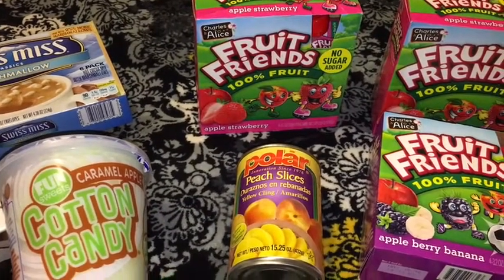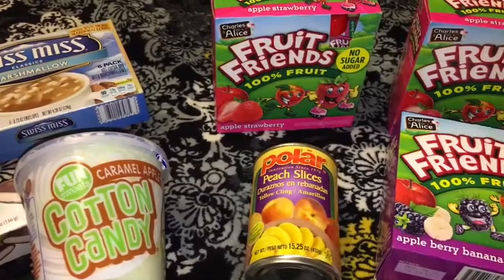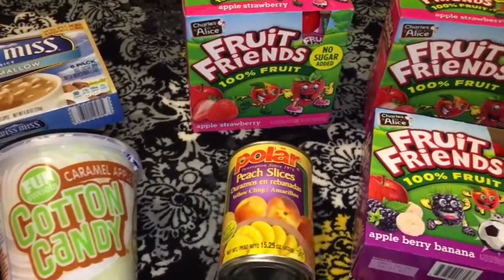Hi guys, I have a Dollar Tree haul I would like to share with you all, so let's get started.